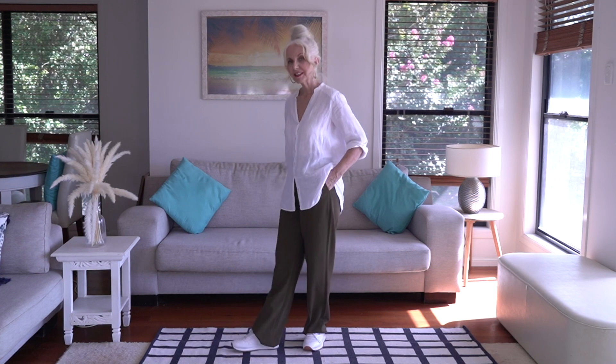Let's have a look and see how I've added a third, fourth or even a fifth piece to elevate my outfits. I have a white linen shirt hanging out over a pair of khaki trousers and my Reebok sneakers on. It doesn't look bad but I think it could look better if we add a few pieces in.